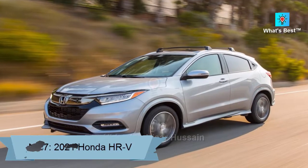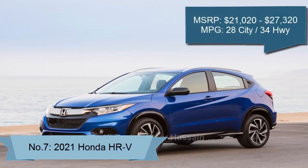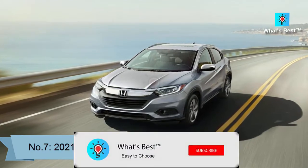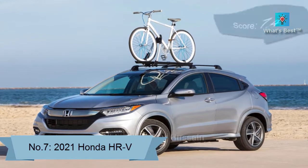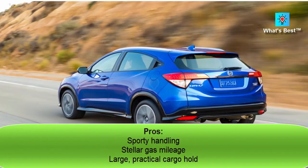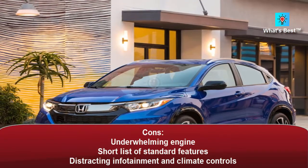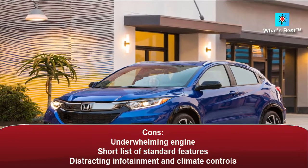Number 7: 2021 Honda HR-V. The 2021 Honda HR-V ranks in the middle of the subcompact SUV class. It is easy to maneuver and has lots of cargo room, but it suffers from a weak engine and obtuse infotainment controls. Score: 7.4. Pros: sporty handling, stellar gas mileage, large practical cargo hold. Cons: underwhelming engine, short list of standard features, distracting infotainment and climate controls.